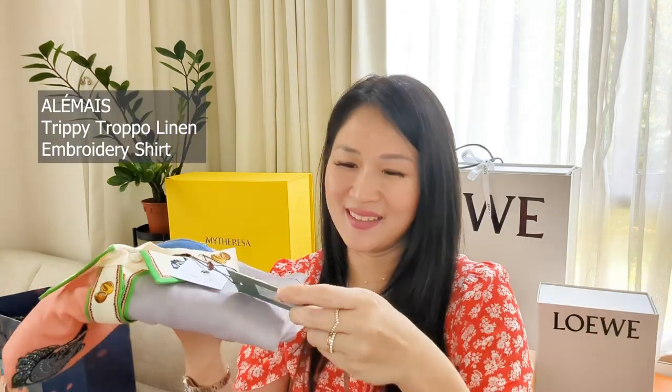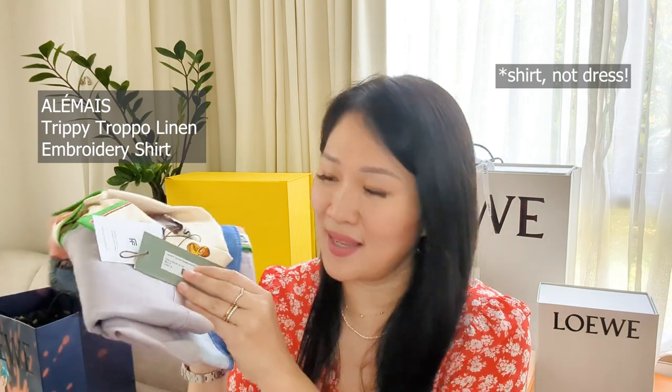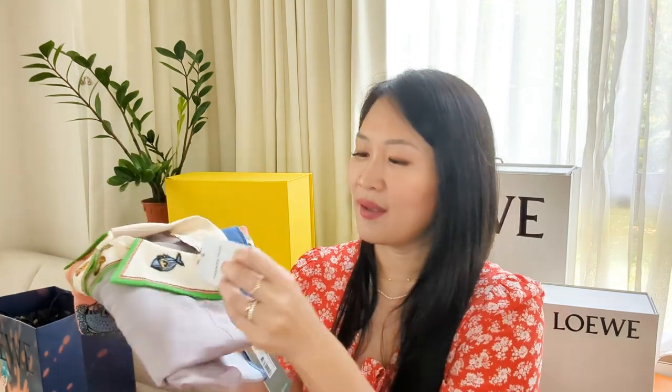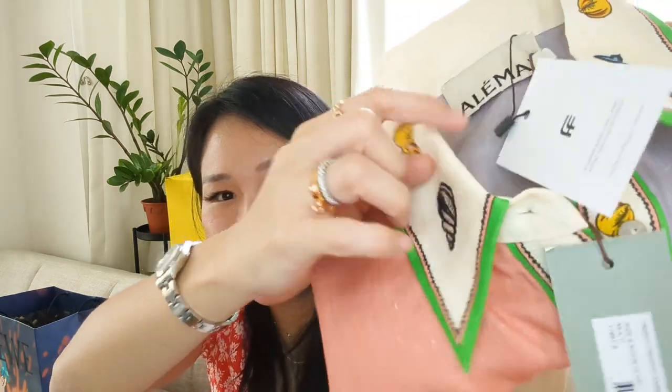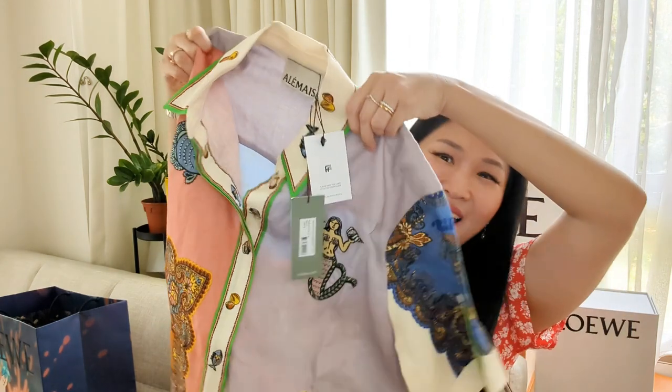The next item I got from Farfetch is another Alame's piece — look at how pretty it is. It is the Alame's Trippy Tropo embroidery shirt. This is an Australian size 8, the same as UK size 8, which converts to a US size 4. I've been waiting for this video to reveal it before wearing it. I just love how it has embroidery details — part is printed and part has actual embroidery on it. I love the aquatic theme; I love fishes and shells, and before I had kids I used to do a lot of diving.